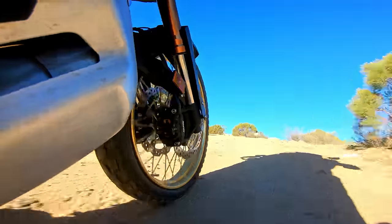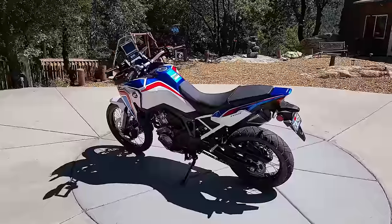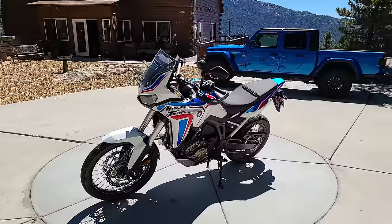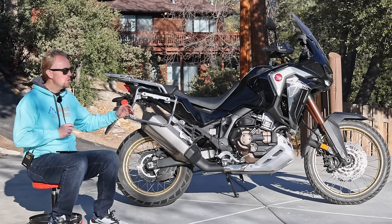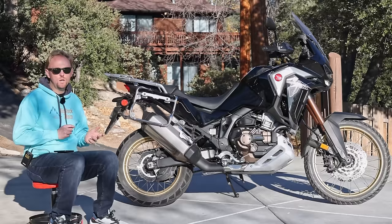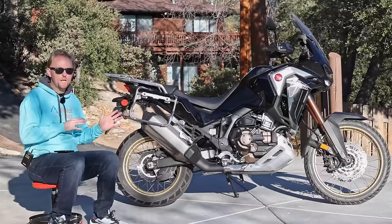The standard Africa Twin comes in at $14,399 US. For that price, you get a five-gallon fuel tank, a fully adjustable but manually adjustable suspension, a non-adjustable windshield, and tube wheels instead of the tubeless wheels. You still get all the great electronics including cruise control, adjustable traction control, riding modes, adjustable engine braking, and off-road ABS settings. Honda intends that base Africa Twin for people who are going to use it more off-road — it's a stripped down, lighter weight version.